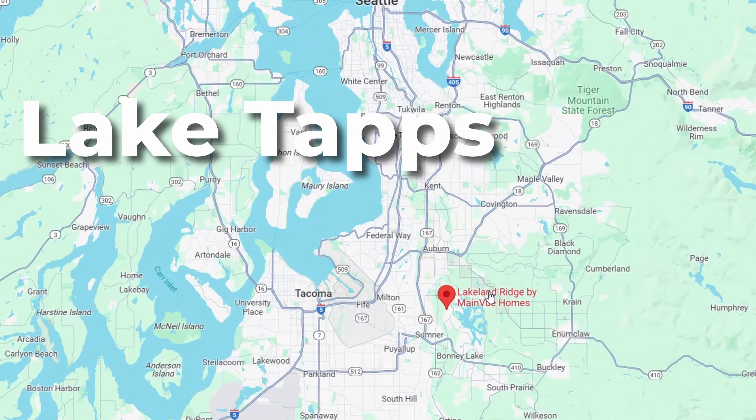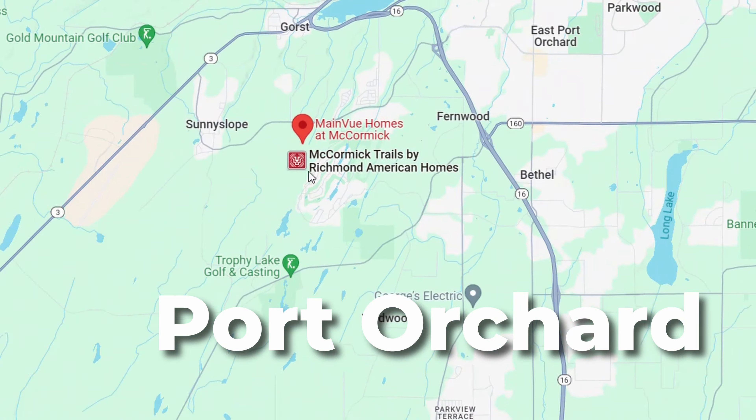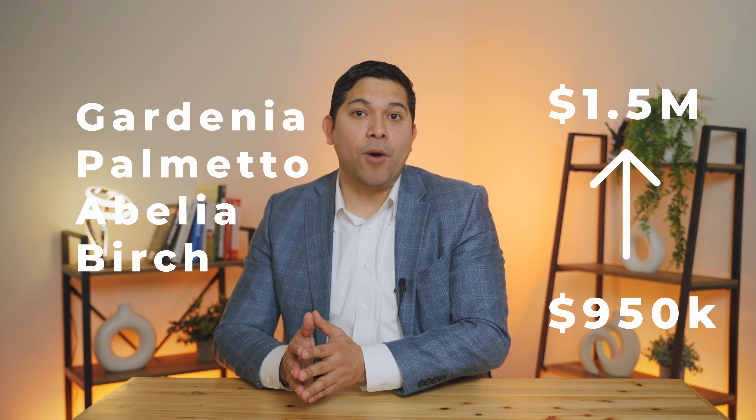If you're relocating to Washington State or are a local resident looking for new construction options, here's an overview of Mainview's different construction sites. Mainview has several communities surrounding the greater Seattle area, starting up north from Blaine, going south to Lake Taps, west to Port Orchard, and east to North Bend — each with properties starting in the high $900,000s. You'll find different floor plans such as the Gardenia, Palmetto, Abelia, and Birch, starting in the mid-$900,000s and going all the way up to $1.5 million.